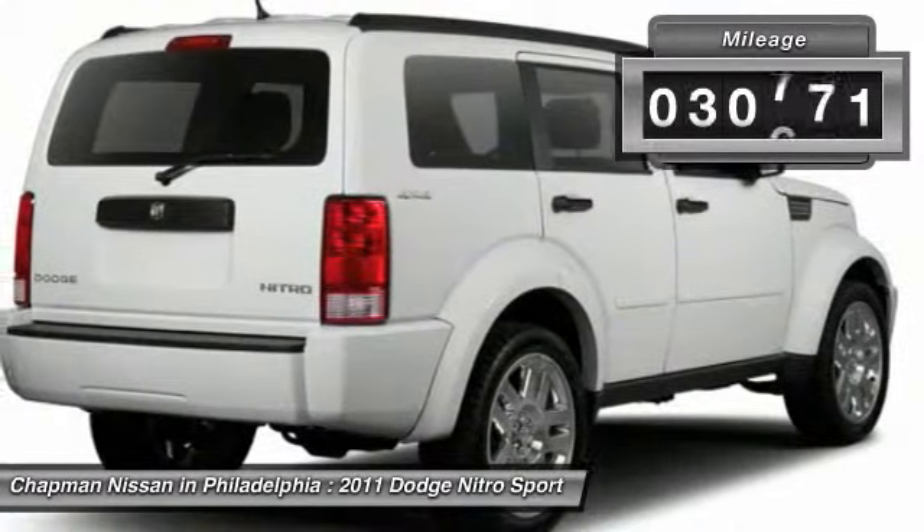Call us today to confirm availability and schedule a hassle-free test drive. We are located at 6723 Essington Avenue, Philadelphia, Pennsylvania 19153. Call Doug for the best deal.